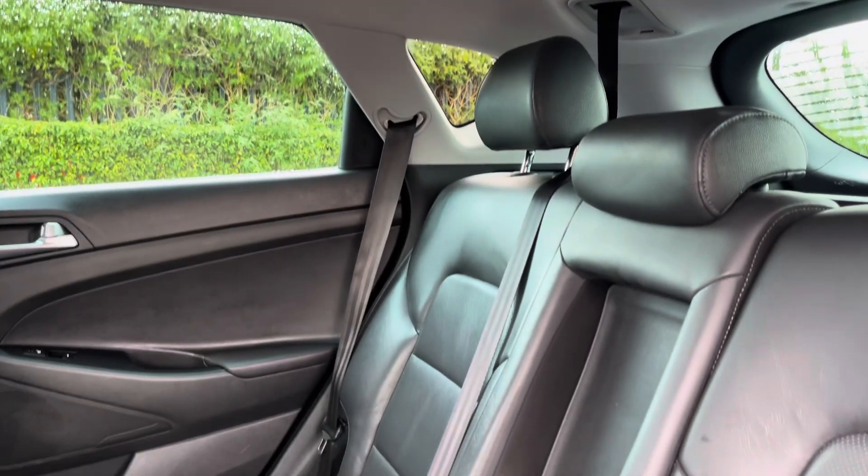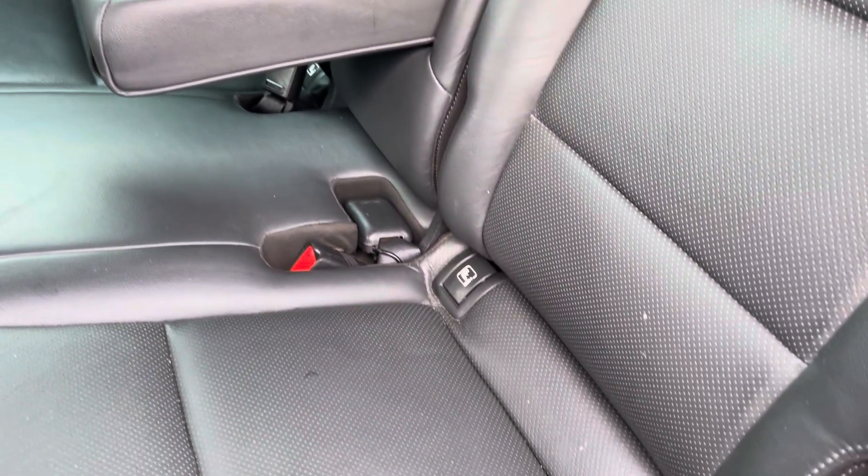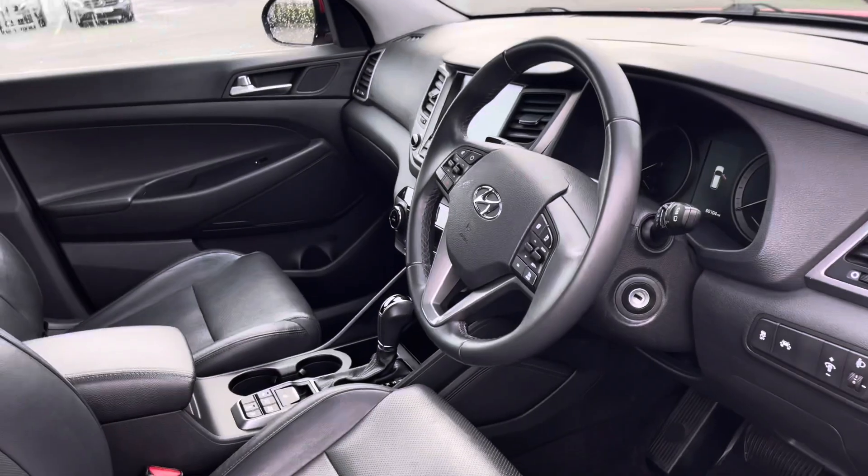Into the rear seats themselves now, they're finished in full leather upholstery. You will find ISOFIX mounting points on both outer rear seats, and these outer rear seats can be heated, which is great for the winter.